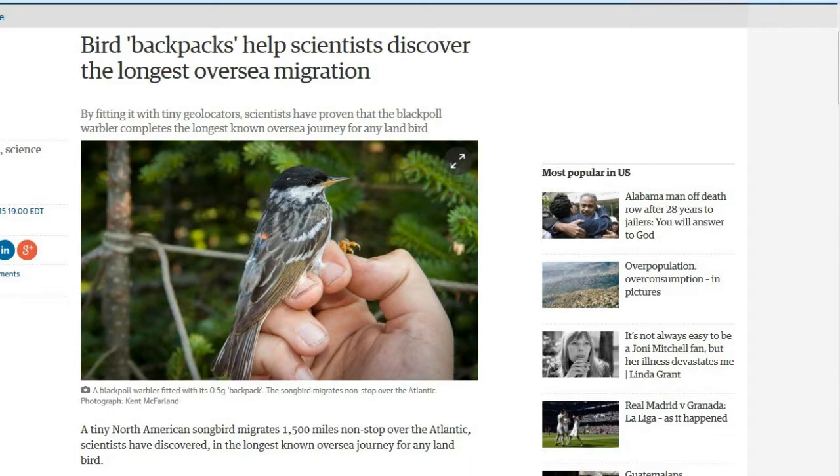First up, this is from theguardian.com. Bird backpacks help scientists discover the longest overseas migration. This is a bird that scientists have been disputing about for a lot of years. Some scientists believed that this bird actually traveled 1,500 miles non-stop across the Atlantic Ocean. The name of this bird is the blackpole warbler.